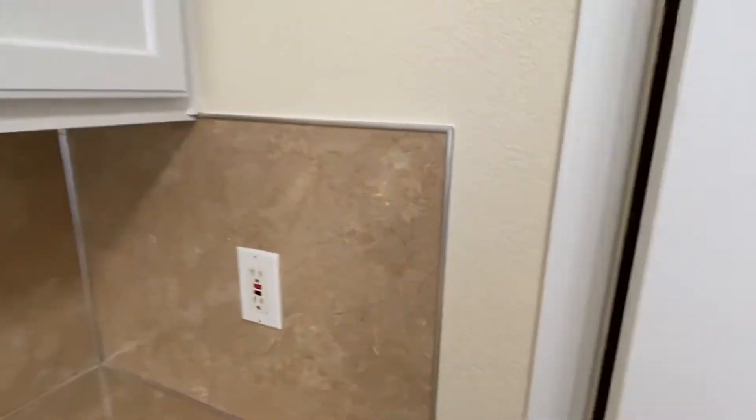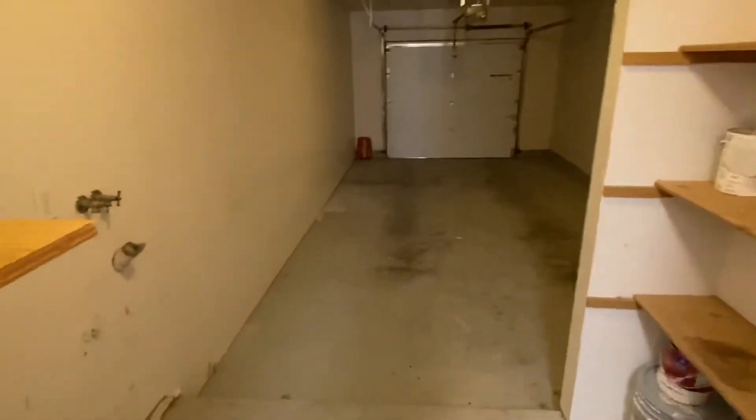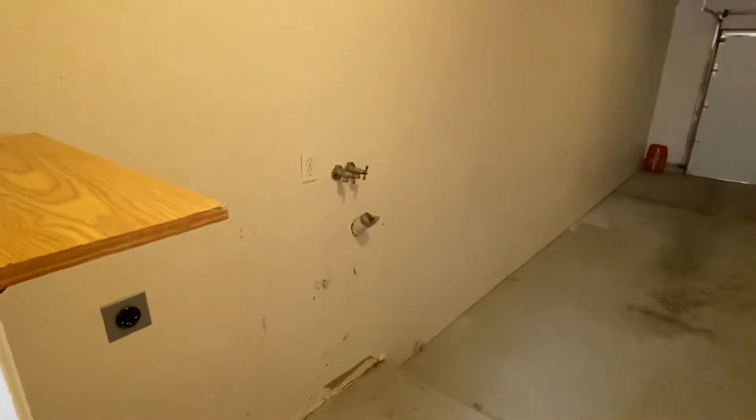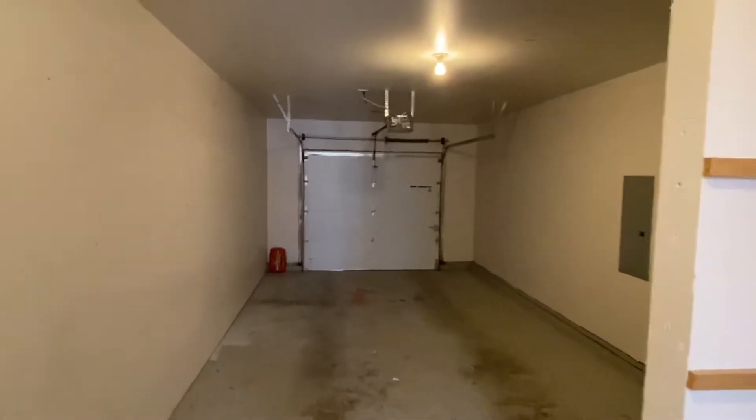Through this door on the back side of the kitchen we enter into the garage, and right at the opening here in the garage is the hookup for the washer and dryer. It's a one car garage with an opener and some storage shelves out here.